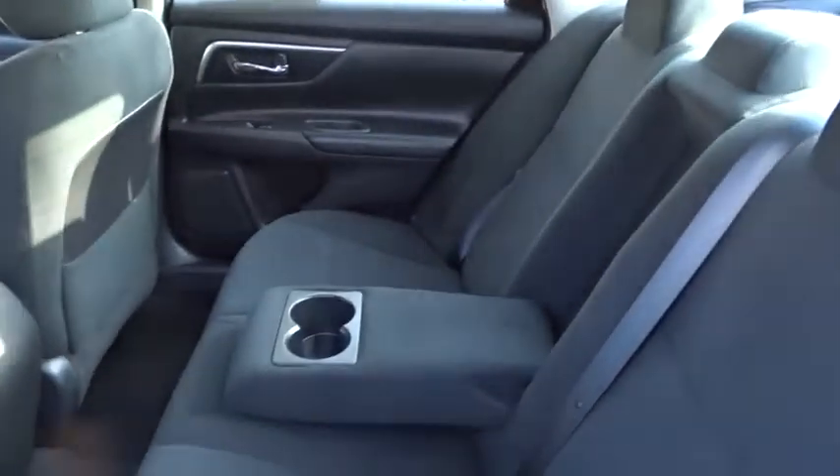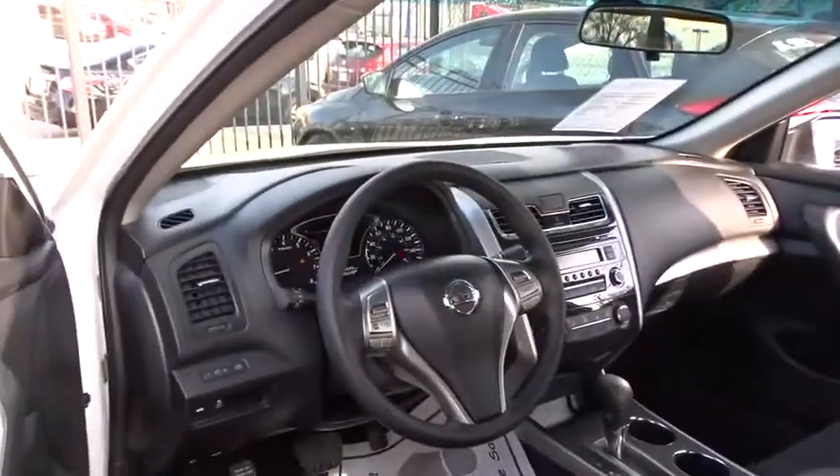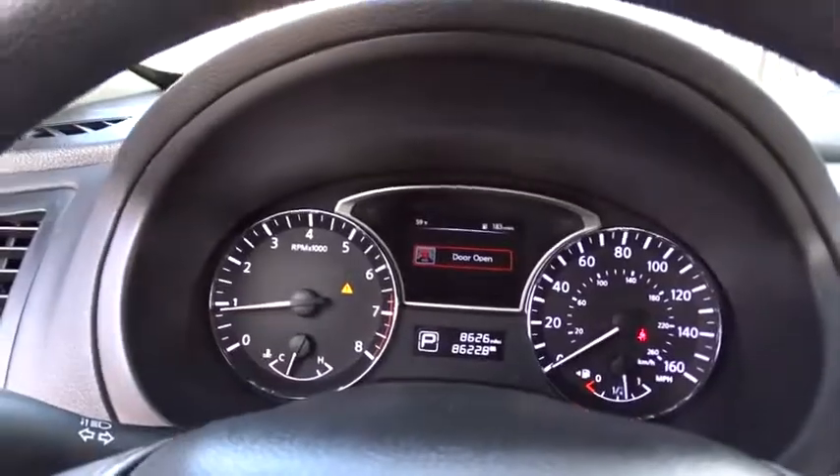This vehicle is CARFAX certified, one owner, and qualifies for the CARFAX buyback guarantee. If you like it online, you'll love it in your driveway. Take it for a spin today.